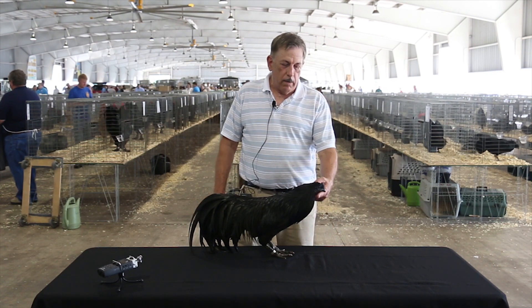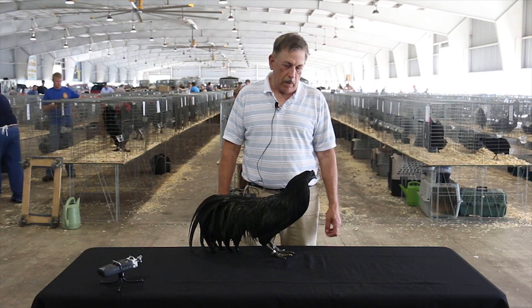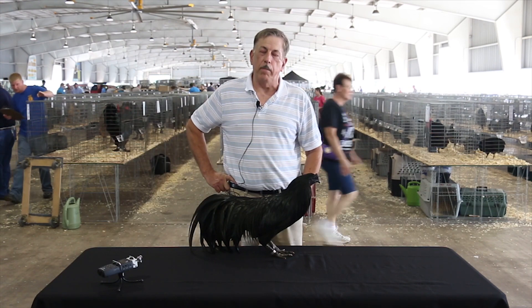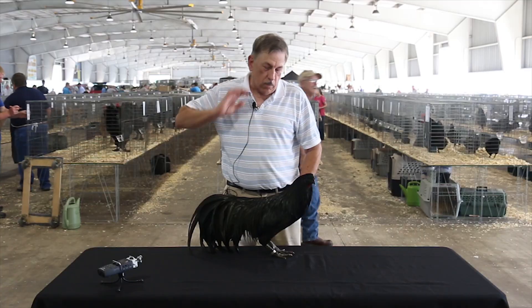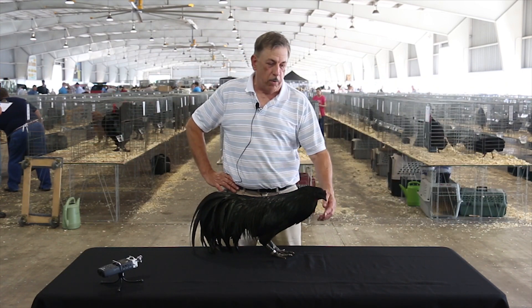They're not real tame, but with handling they get real tame. They lay cream colored eggs, set, and make really good mothers. And in a show they're real different — they're outstanding because they don't look like any other breed.